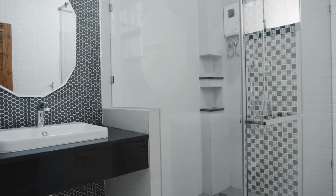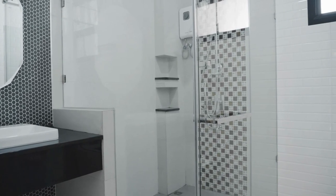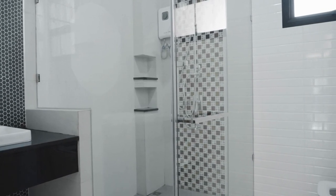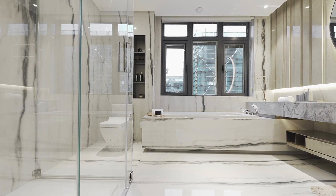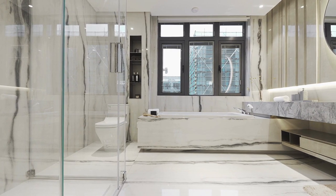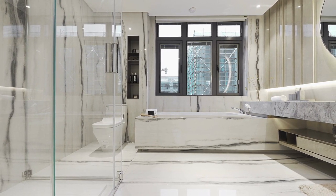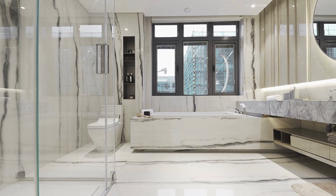Bathroom curtains are an essential part of any bathroom. They not only provide privacy while you're showering, but they also add a decorative touch to your bathroom. There are several types of bathroom curtains available in the market, each with its own unique features and benefits. Choosing the right bathroom curtains is important because they can make or break the overall look and feel of your bathroom.